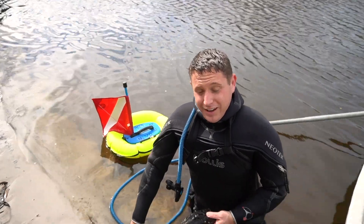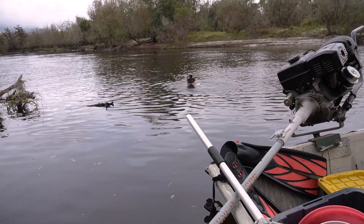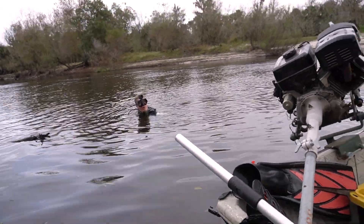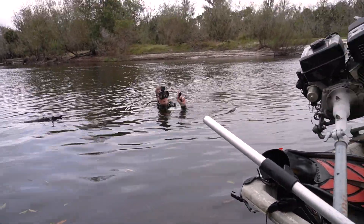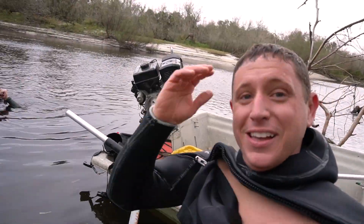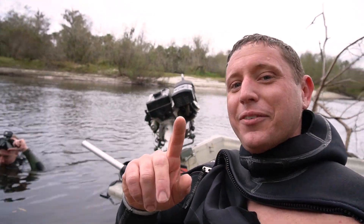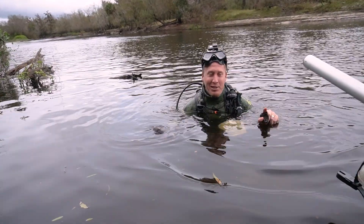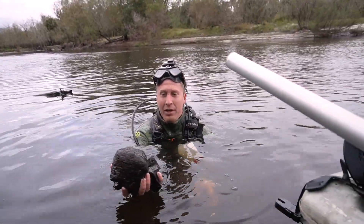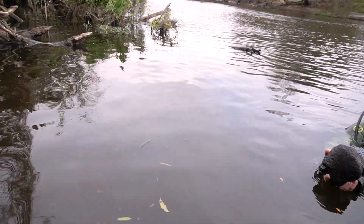We're going to get Justin in the water to help scour the area. He surfaces with something — he thinks it might be a mammoth but isn't as well versed on fossils. This is actually his first fossil trip ever. He also found some miscellaneous bone stuff — some really big bones — but he's not sure what they are.